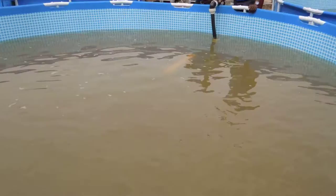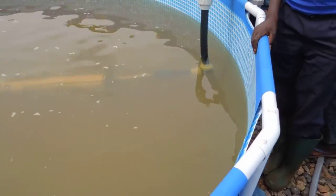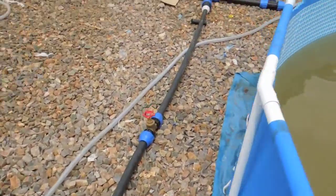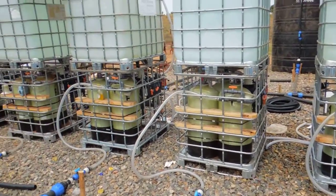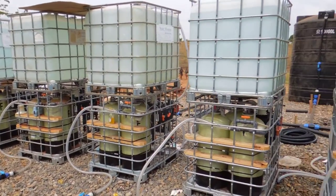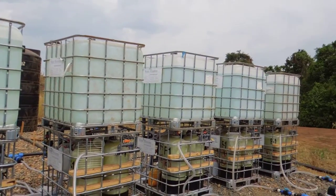From each one of these basins we have a submersible pump — you might be able to get a glimpse of it. From the submersible pump we pump over to a header, and on this header are connected ten LWTS units. You can see the clarity of the water in the backwash tanks — it's beautiful, clear, blue water.